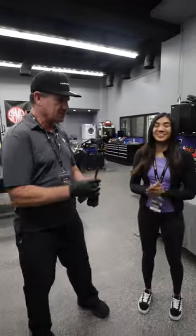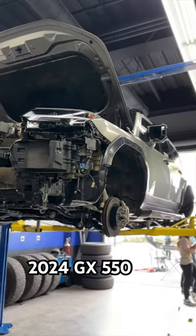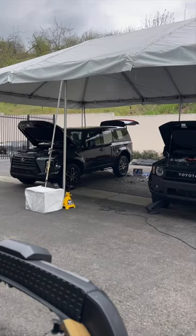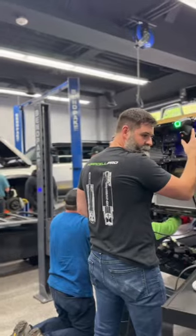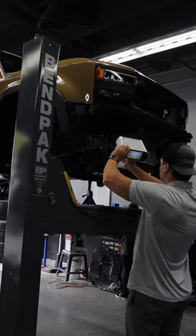Hello everybody, we're here at SEMA Garage. We have two vehicles — a Land Cruiser and a GX — kind of stripped down for aftermarket manufacturers to test fit products, measure things. This is like the infancy of product development, guys. It's so cool.